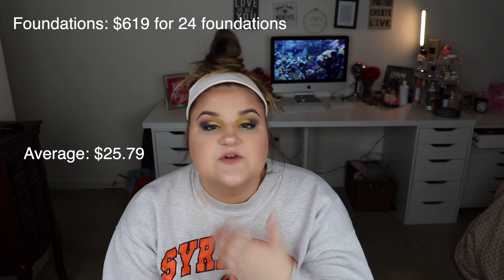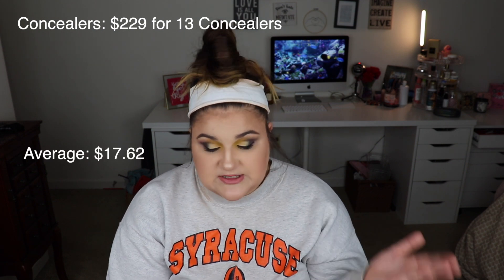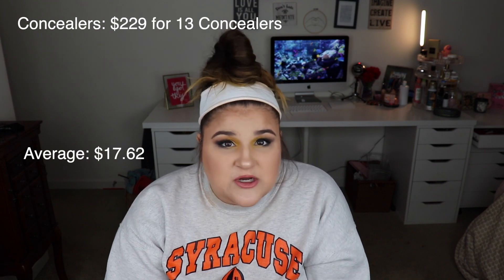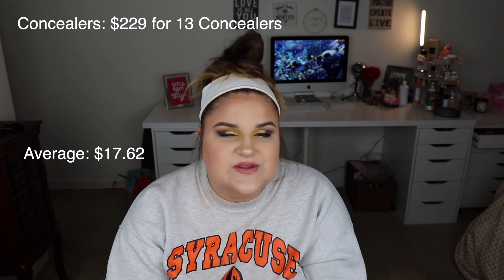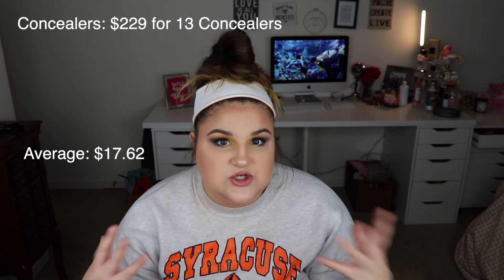You have to remember this is over three years of collecting and building and growing. As far as concealers go, I had a few outliers — three concealers sent to me from First Aid Beauty and a couple I got in PR. I have 13 concealers totaling $229, and on average I spent about $17.62 on each concealer. I thought that was a pretty decent one. All of my face products, I wasn't really surprised by anything — everything made a lot of sense.